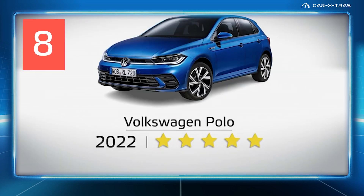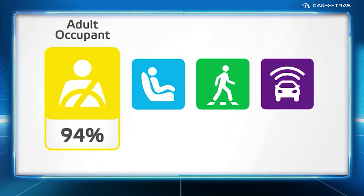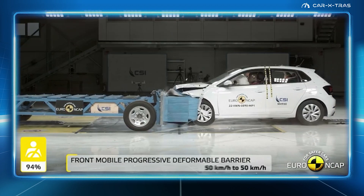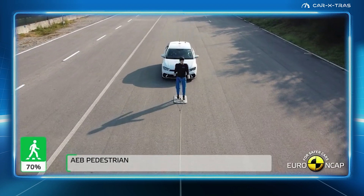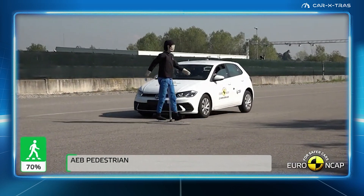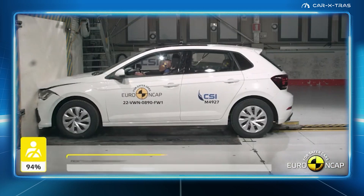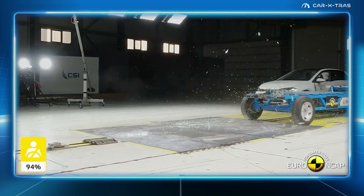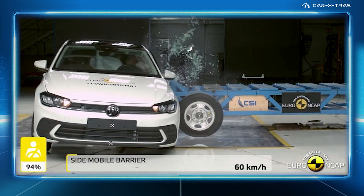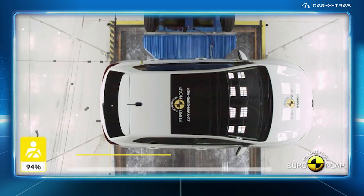At number 8, an amazing result for the super-mini-sized VW Polo, which beats both the Toyota Yaris Cross and Ford Puma in recent Euro NCAP tests. Its biggest failing concerned its A-pillars, which presented a greater injury risk to pedestrians than some other vehicles. And although its safety assist systems aren't up to the same level as more expensive and larger cars, the Polo makes for a great choice for young drivers wanting decent handling and a safe small car.